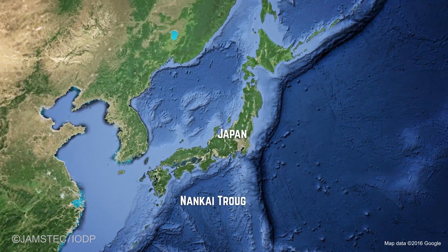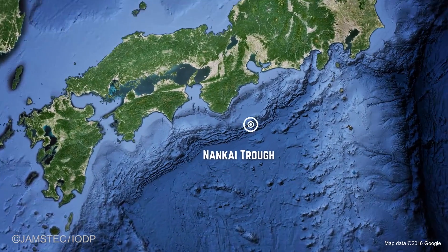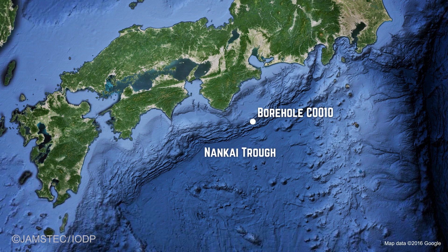The Nankai Trough is a very important area off of Japan, which is susceptible to major earthquakes and tsunamis. So what we're doing is basically a wide range of scientific investigations into the basic background of what is here, so we can better understand it.